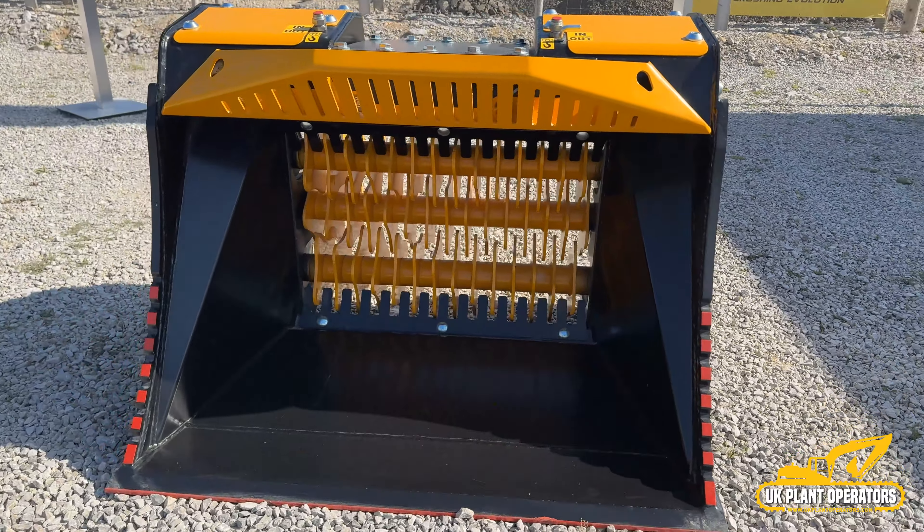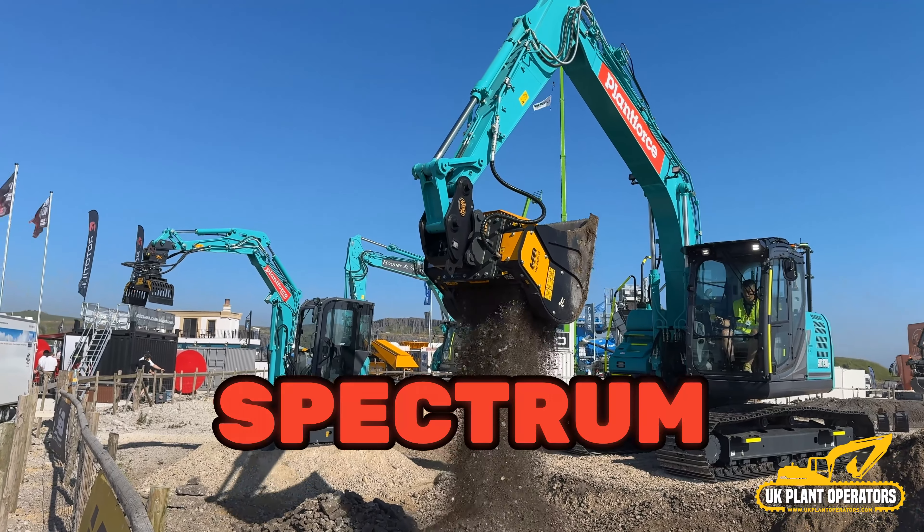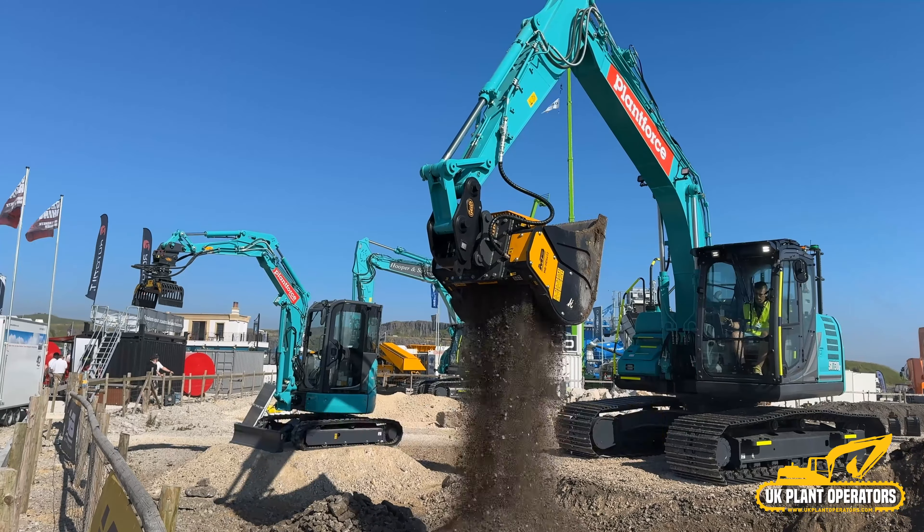MB Crusher's padding bucket redefines the process of handling materials on site, with its versatility ensuring that it can be seamlessly integrated into any fleet, providing customisable solutions for different projects. From landscaping to pipeline construction, the padding buckets add value across a spectrum of applications, with MB Crusher's unique system allowing the operator to purchase one unit and several interchangeable shafts.